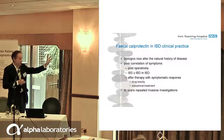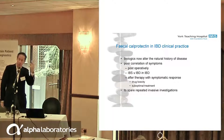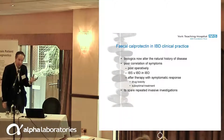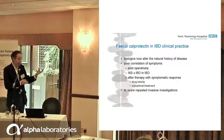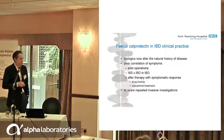The reason why calprotectin is useful is that symptoms and disease activity do not correlate. Previously, all we could do was respond to symptoms. Now, because we can get complete mucosal healing, we need to know how active the disease is — not what the symptoms are. We struggle with patients postoperatively and with patients who have IBS and IBD at the same time. Can we use calprotectin to optimise therapy and to save money, to spare investigations?